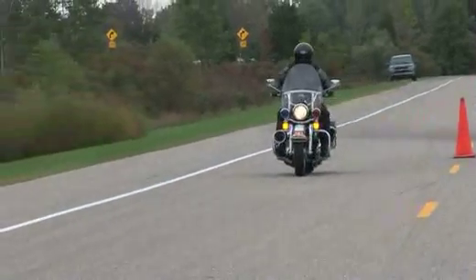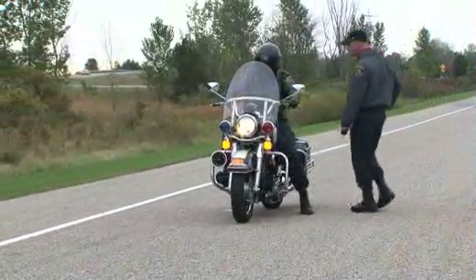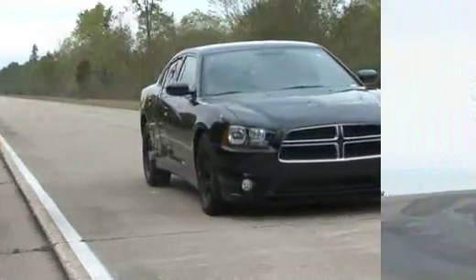The system also measures our forward speed, so it knows exactly how fast we were going when the brakes were applied and exactly how far it was until the car came to a complete stop.